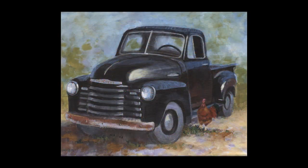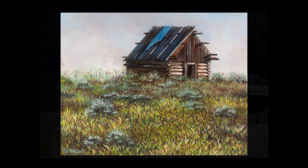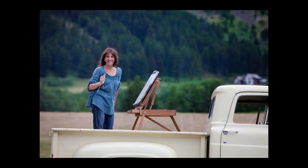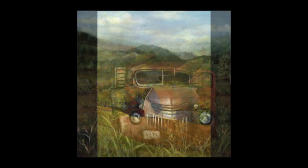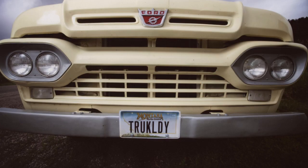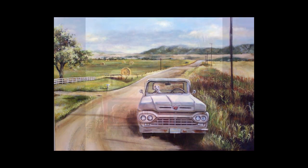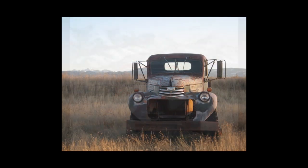Whether the subject is a vintage truck, hay bales in a field, or a weathered barn, the work of Montana artist Wendy Marquis extends an enduring spirit that connects us to the past. Beginning with a red truck she found on the side of the road in Spring Hill, the truck lady, as her friends call her, has since discovered more than a dozen old trucks with stories to share. In some cases the truck and its surroundings were a picture just waiting to be painted.